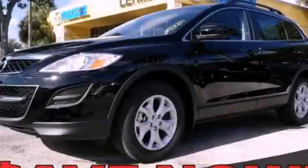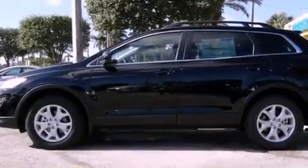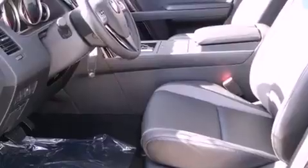This is a brand-new 2012 Mazda CX-9, a great blend of utility, comfort, and style. It features a 3.7-liter six-cylinder engine and a six-speed automatic transmission.